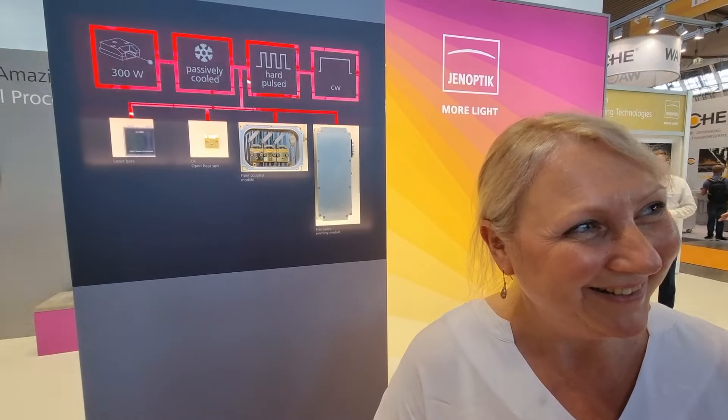Today we are visiting EPIC member Jenoptic and we have something amazing to show. This is a new technology laser diode made in Berlin and Jena that is capable of up to 300 watts output.